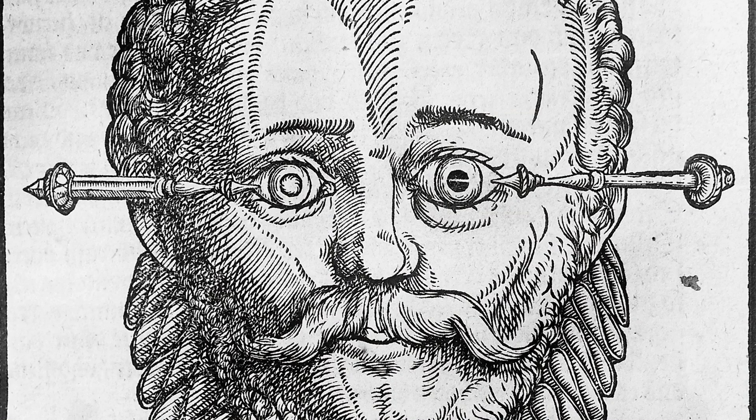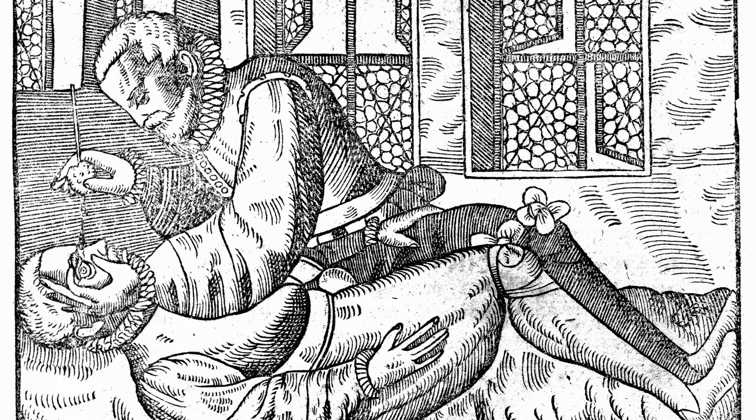You might think the surgery became so popular because it worked well, but you'd be wrong. Couching did let light back into people's eyes, but because it left their lenses out of place, their vision was completely unfocused. They often went blind from the procedure, assuming they didn't first die of infection. Believe it or not, couching is still performed in some countries in the developing world.